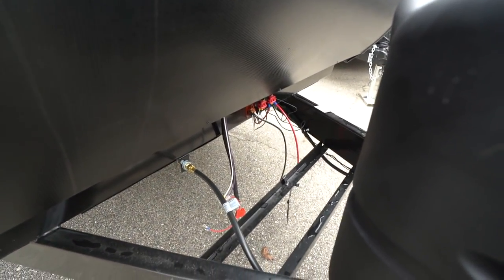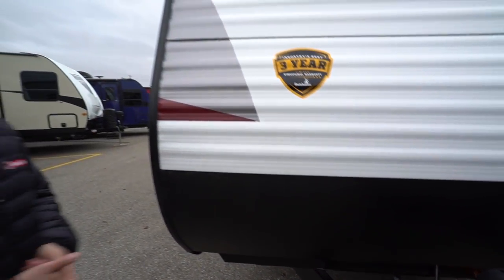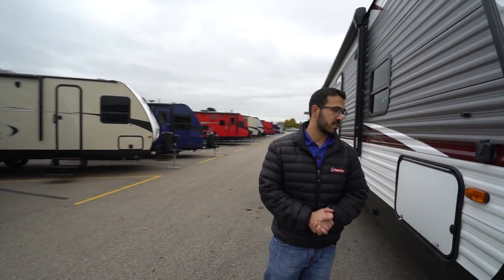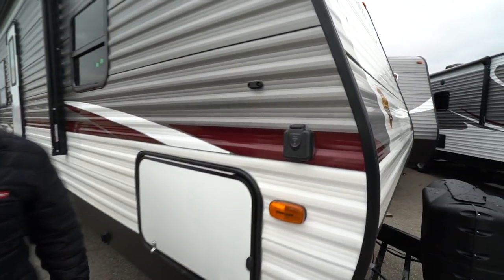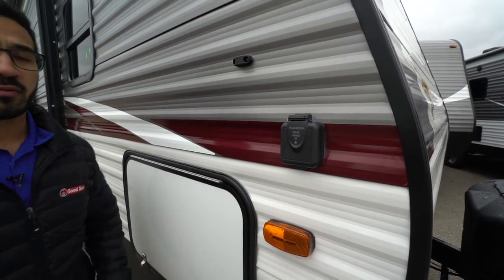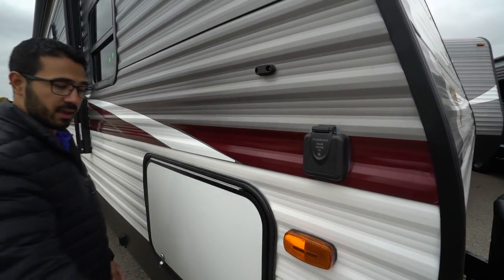Coming up the front is diamond-etched plating to help protect the front end from rocks and debris thrown up by your tow vehicle. You'll see the sticker indicating this one has a three-year structural warranty, which is currently the best in the industry. Around on the side is solar prep — if you plan to do some boondocking or want to trickle charge your battery, all you have to do is buy portable panels and plug them in right there. Those panels generally have a controller built in.